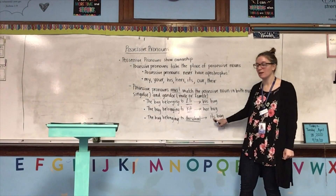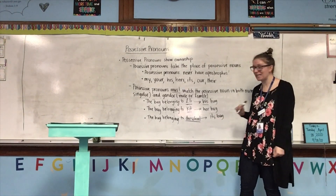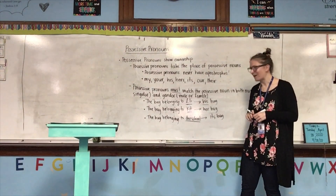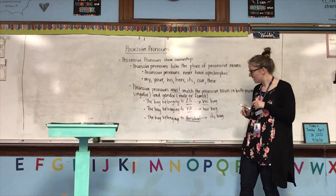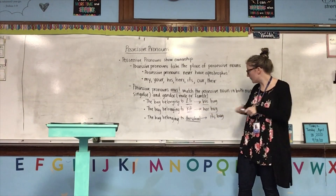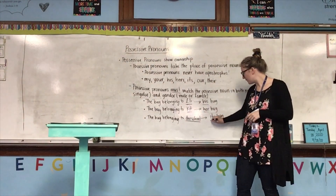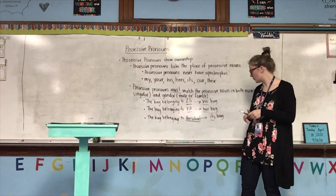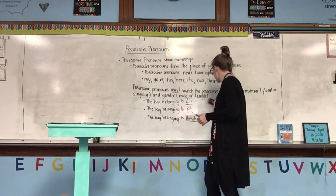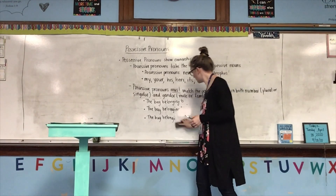We will talk about when to and when not to use an apostrophe with 'its,' 'your,' and 'their' next week. His bag means it belongs to Eli — that's one boy. Her bag means it belongs to Kit, one girl. Its bag means it belongs to one object, the school. Your does not change whether you are talking to one person or a whole group of people.